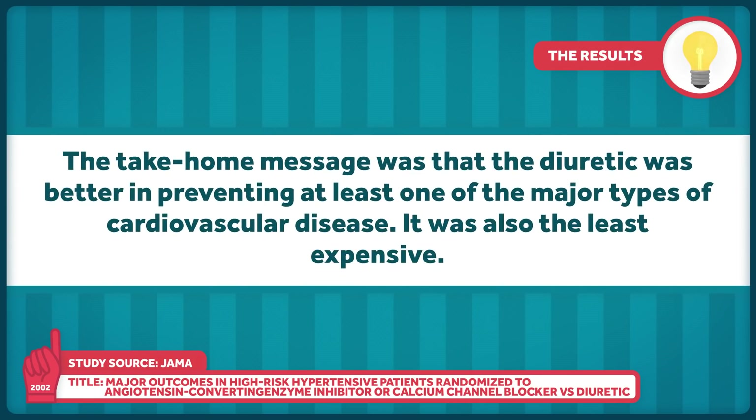The take-home message was that the diuretic was better in preventing at least one of the major types of cardiovascular disease. It was also the least expensive. This is immensely valuable information — it tells us what drug is best to start if you have someone over 55 with high blood pressure and at least one risk factor for coronary heart disease. That's exactly the kind of question that only a comparative effectiveness trial can answer.